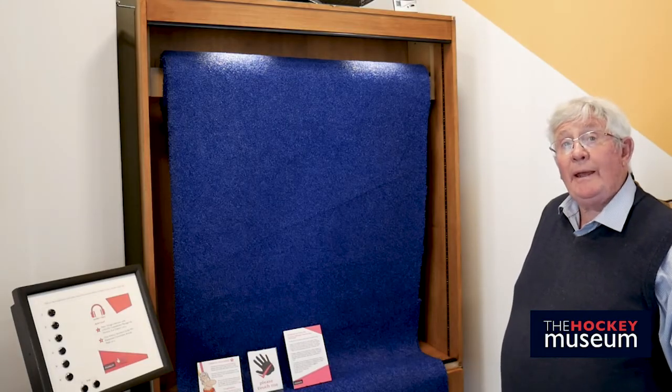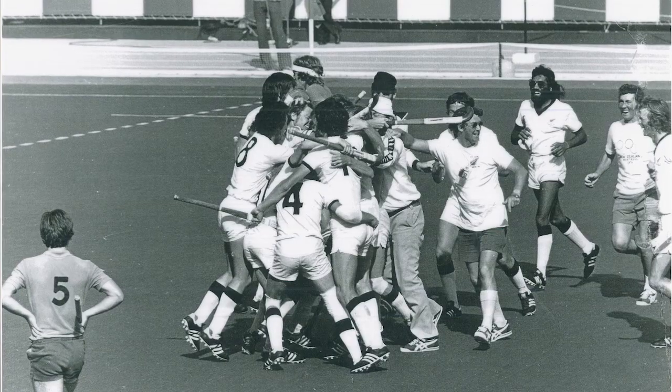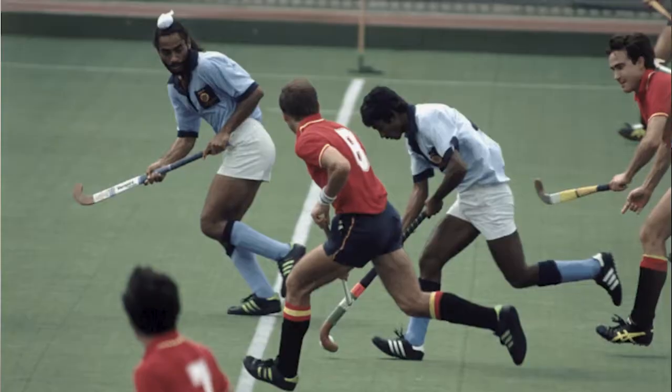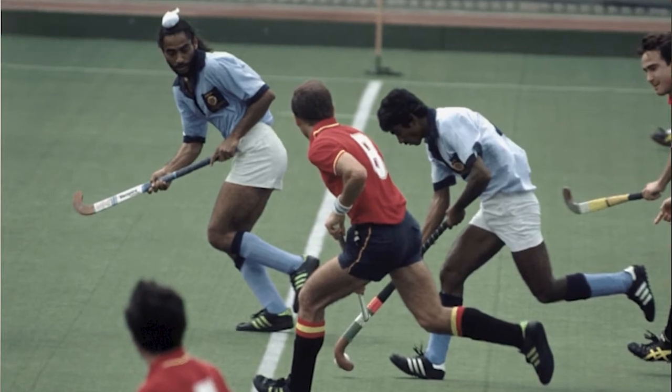Originally, of course, hockey was played on grass — growing grass. Artificial turf was introduced into the Olympics in 1976 in Montreal, and since then has been green up until the London Olympics of 2012.